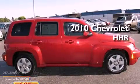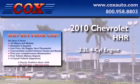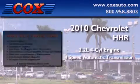This is a 2010 Chevrolet HHR. It features a 2.2-liter, 4-cylinder engine and a 4-speed automatic transmission.